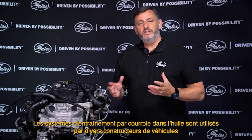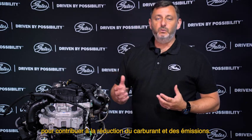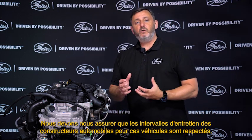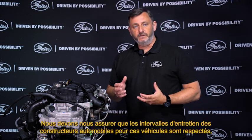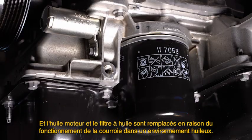Belt-in-oil drive systems are used by various vehicle manufacturers to help with fuel and emission reductions. We need to ensure the vehicle manufacturers' service intervals for these vehicles are followed, and the engine oil and oil filter are replaced due to the belt operating within an oil environment.